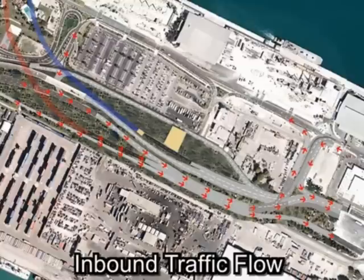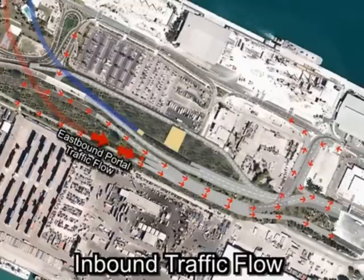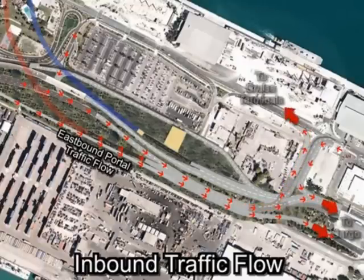Inbound Movements: From Watson Island and through the eastbound tunnel, two lanes are maintained for cargo trucks to access the cargo area. Cruise traffic separates from the cargo traffic at the end of the U-wall and accesses the cruise terminals through a dedicated lane via the Y-bridge. The cargo traffic from downtown Miami separates from cruise traffic at North America Way and merges with the cargo traffic from the eastbound tunnel prior to entering the cargo security area.